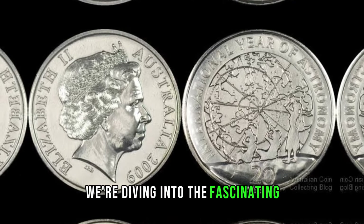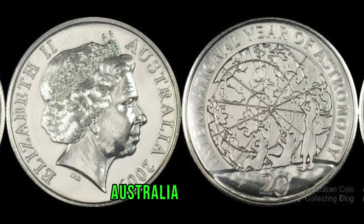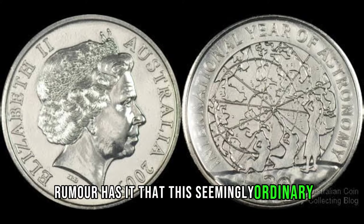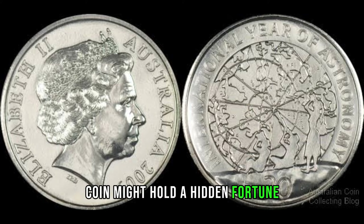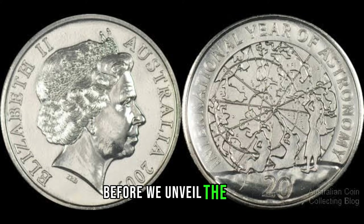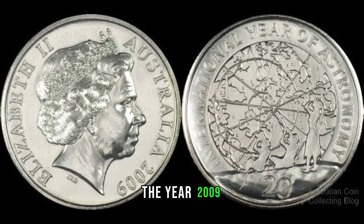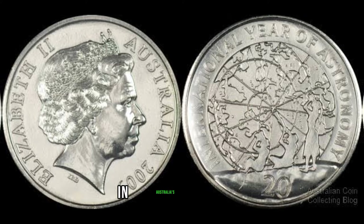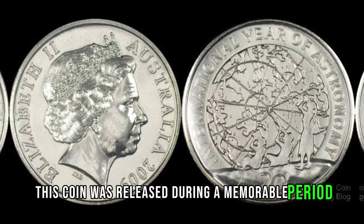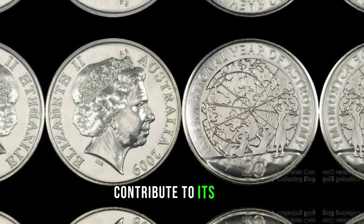We're diving into the fascinating world of numismatics as we explore the 2009 Australia 20-cent coin. Rumor has it that this seemingly ordinary coin might hold a hidden fortune. Let's unravel the mystery together. Before we unveil the value, let's take a quick trip back in time. The year 2009 holds significance in Australia's history — this coin was released during a memorable period. Let's delve into the historical context that might contribute to its value.